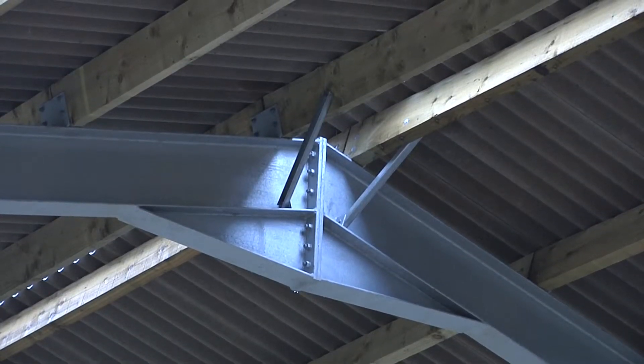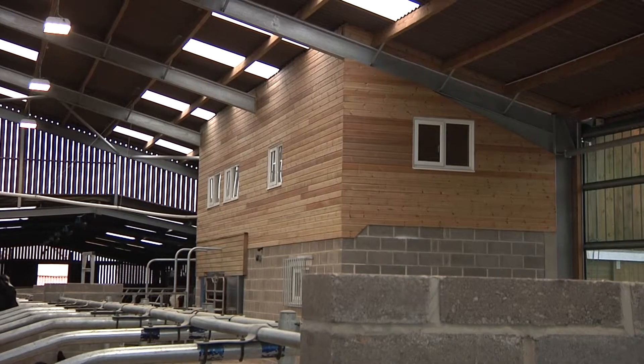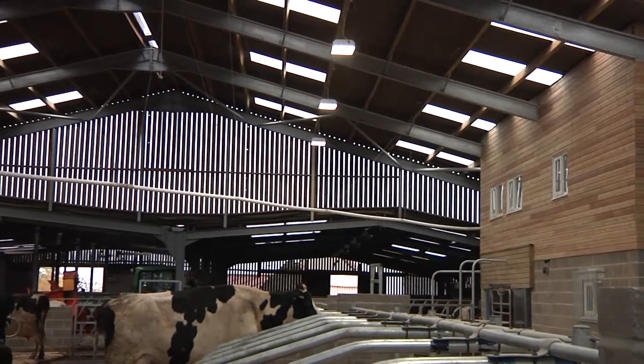Overall the building now is a much more substantial building, and we feel as though coming up to a winter that is expected to be quite severe, the building will cope with whatever weather we get.